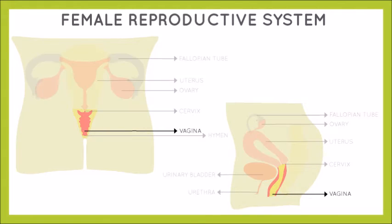Let's now take a look at what is going on inside the body. One of the most crucial internal organs is the vagina. It is a muscular, elastic tube that extends from the vaginal opening to the cervix. On average, the vagina is around two to four inches long and it is extremely elastic.